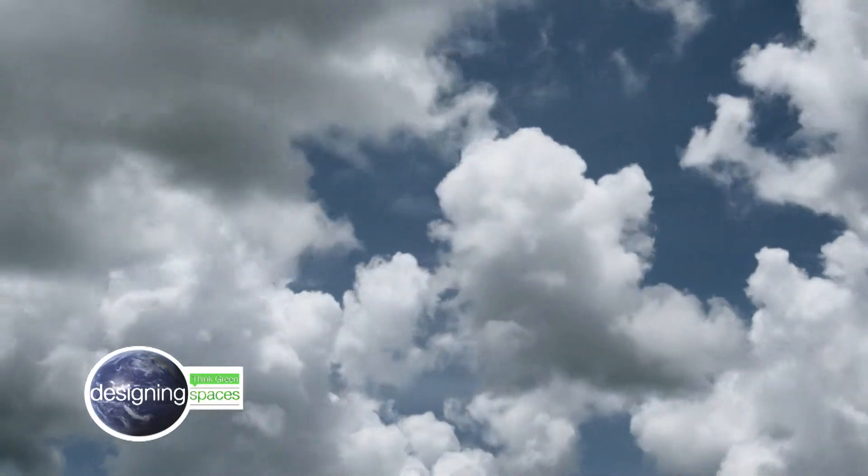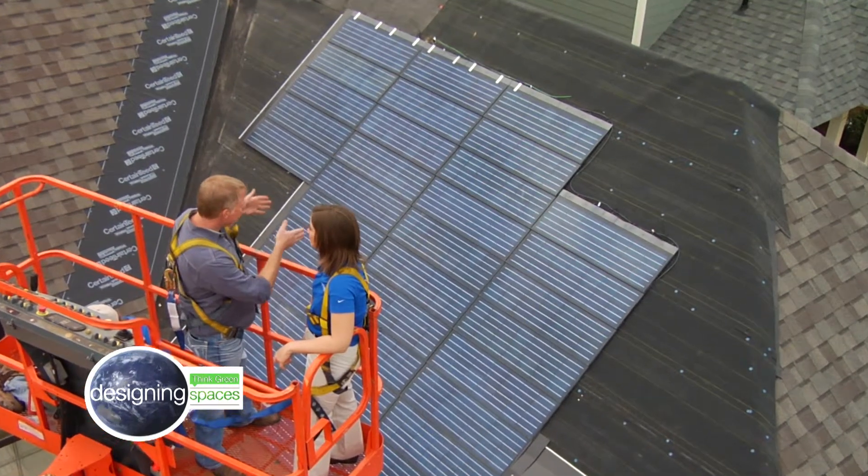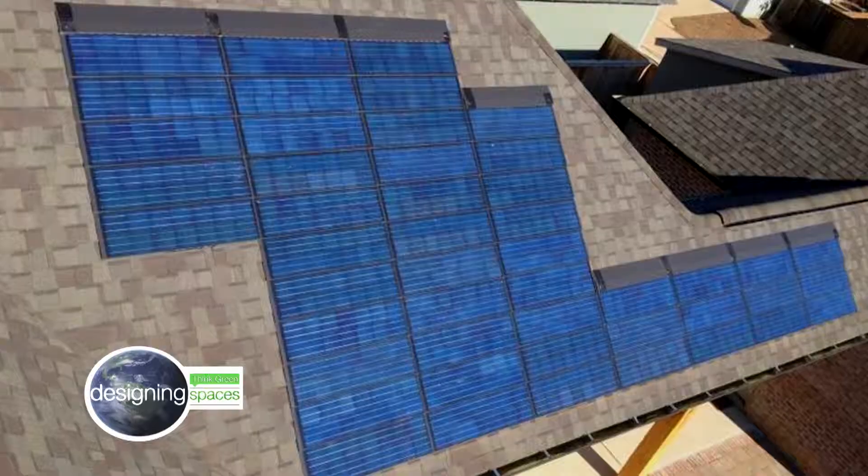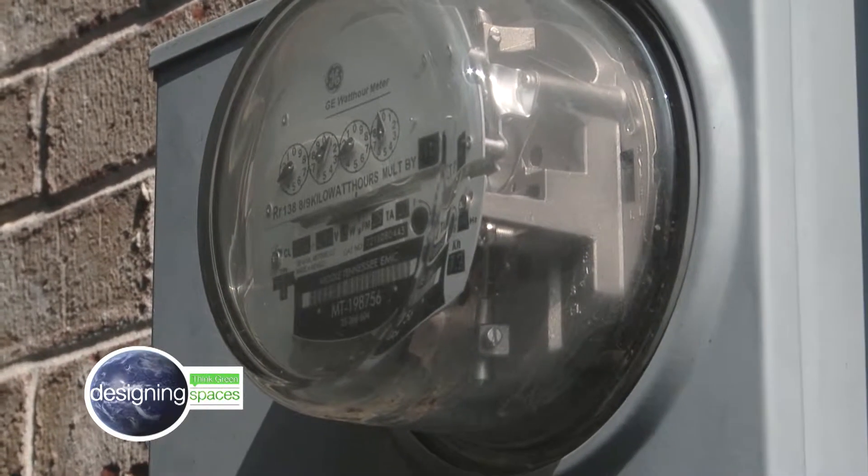If you live in one of the sunny parts of the country, you'll want to see what is next on Think Green. We look at the latest in solar shingles, and not only do they look nice, they really help the electric bill. Take a look.